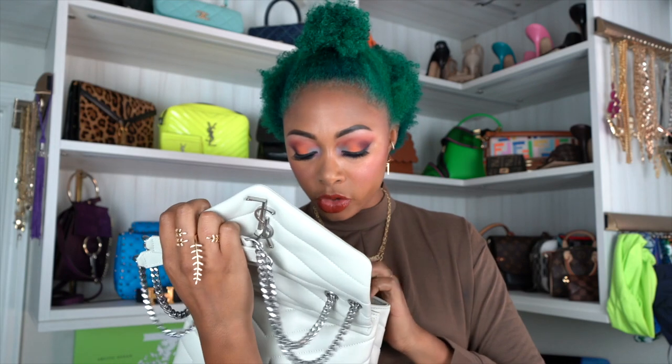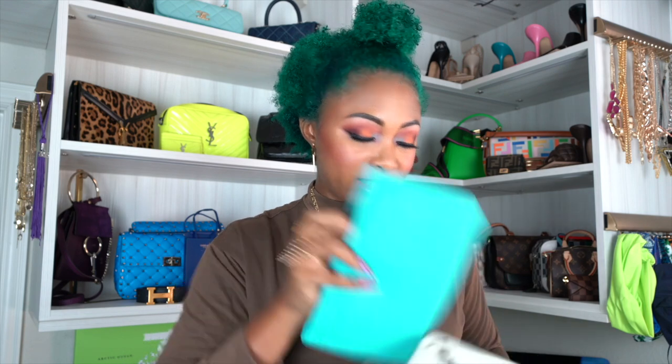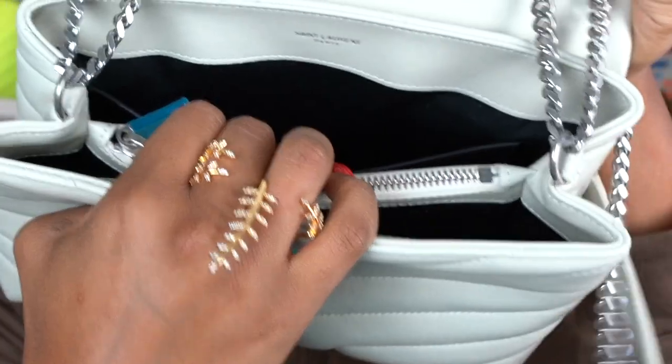I got a pop of color bag insert from — I'll link it in the description below. I actually have two different inserts because the inside of this purse has two interior compartments: one at the back and one at the front, with the front one being slightly wider. There's also a zippered compartment in the middle, and inside the bag there's an interior pocket along the back as well. Each insert has three interior pockets — one bigger one and two smaller ones.